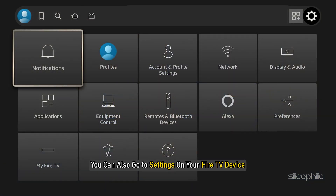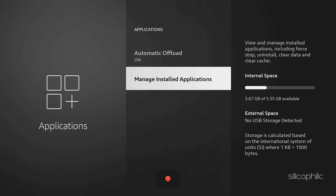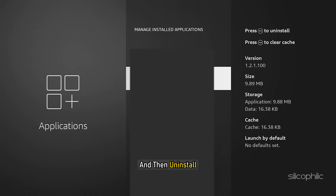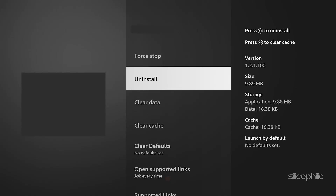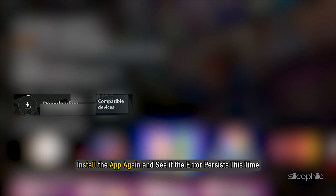You can also go to Settings on your Fire TV device, select Applications, then select Manage Installed Applications. Select the app you want to uninstall and then uninstall, following the on-screen instructions. Install the app again and see if the error persists.